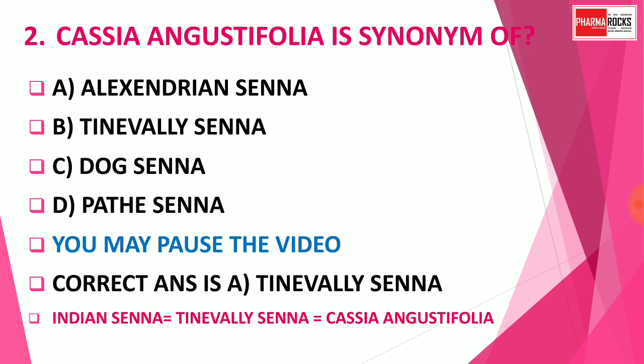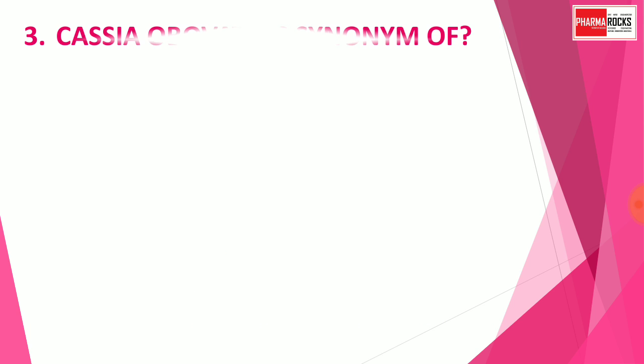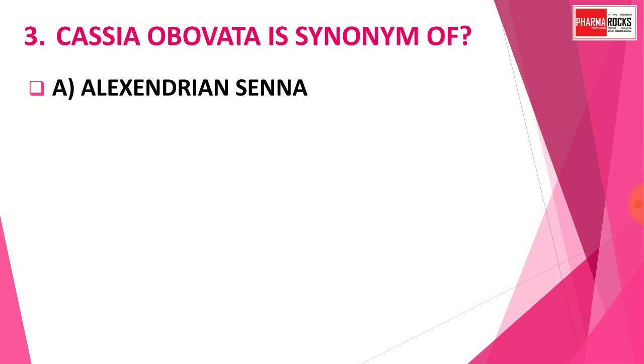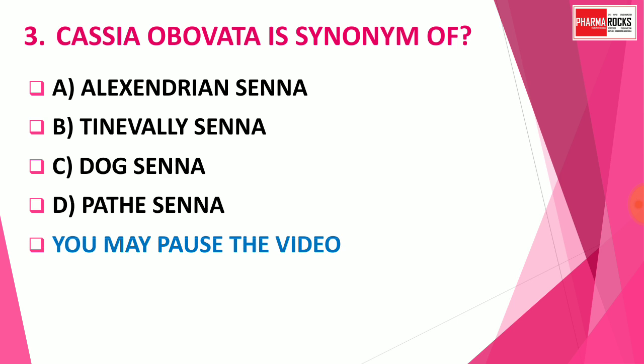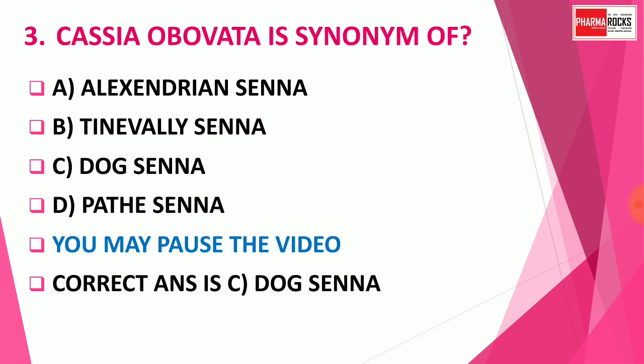Question number 3: Cassia obovata is the synonym of which drug? Option A: Alexandria Senna. Option B: Tinnevelly Senna. Option C: Dog Senna. Option D: Palthe Senna. You may pause the video to think about the correct answer. The correct answer is Option C — Dog Senna. So Dog Senna is also known as Cassia obovata.